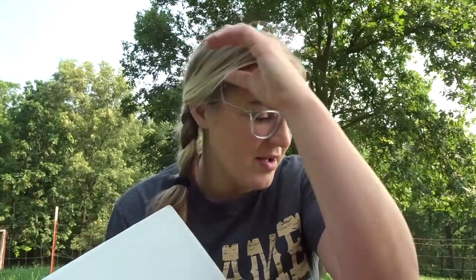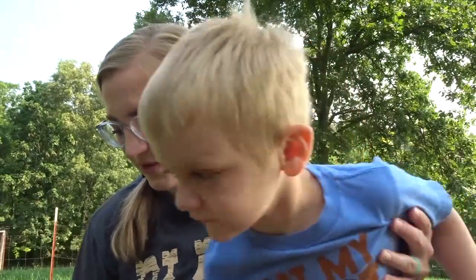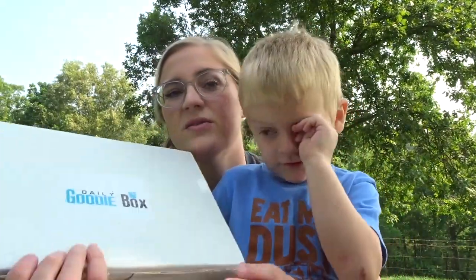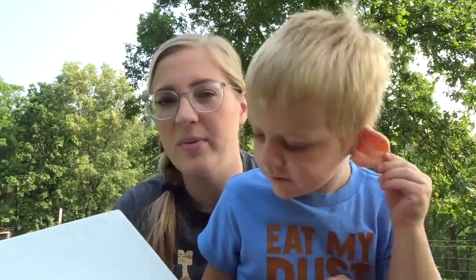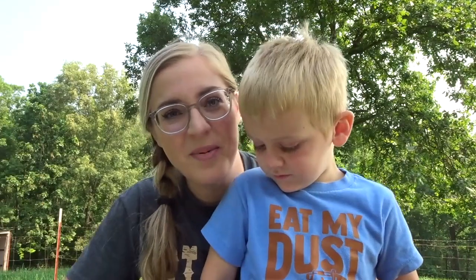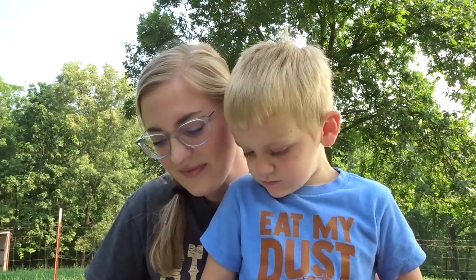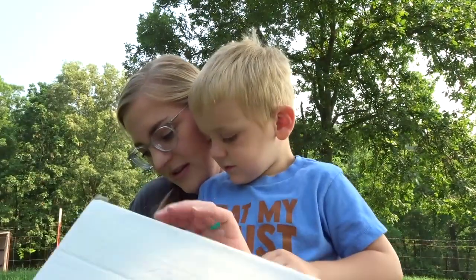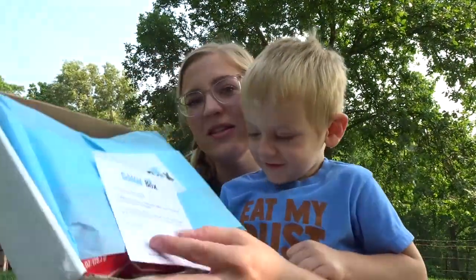Let's see what we have in the June box. I already know this whole box is food. We just had breakfast — it's early in the morning — so we may only open one or two things. I don't need to be opening everything in this box. Let's see what we have.